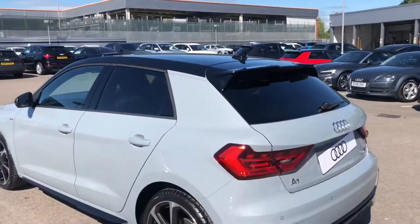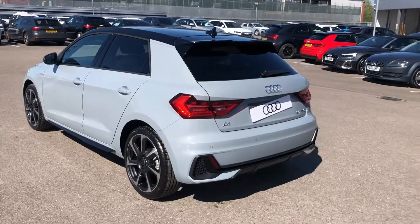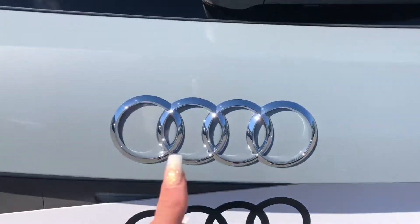This A1 does come with front and rear parking sensors as well as a rear view camera, which make parking and manoeuvring incredibly easy. And as we make our way around to the back, it does also come with dynamic rear indicators.